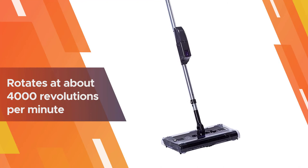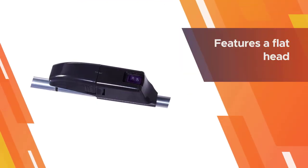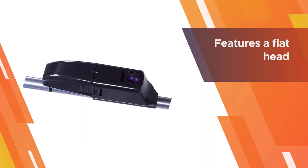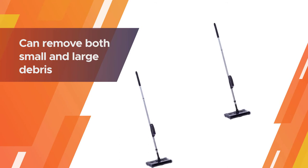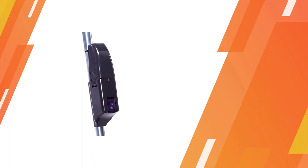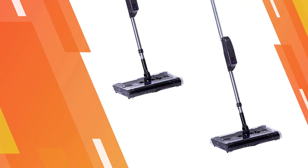This model features a flat head that allows you to clean under furniture and other hard-to-access areas easily. It can remove both small and large debris from your carpet instantly, thanks to its four quad brush technology. A rechargeable battery powers the Ontel Swivel Sweeper Max, and it can work continuously for up to 45 minutes on every single charge.